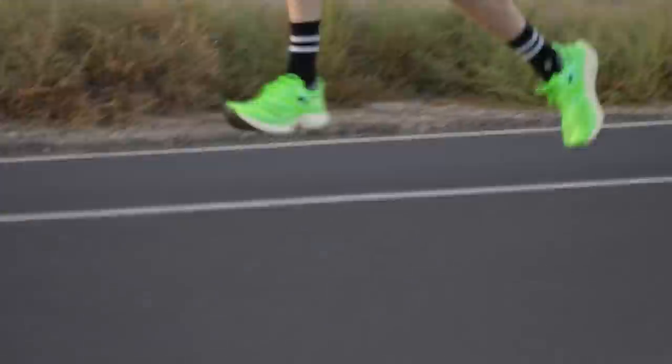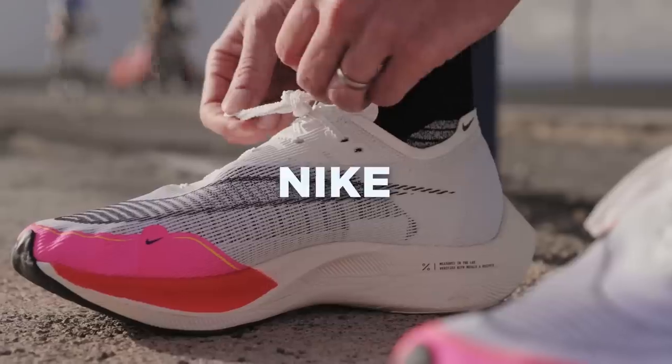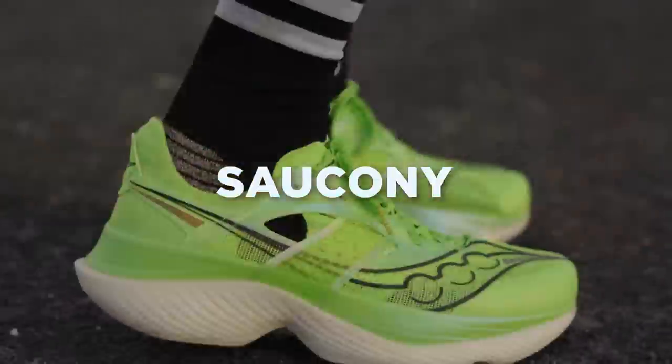Which is the best running shoe to get you your fastest time this year? Four shoes, four days, 1k flat out in each — there can only be one winner. There are so many super shoes out there now it can be quite overwhelming. But are Nike still the king of carbon or are there genuine contenders to the throne?